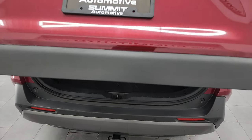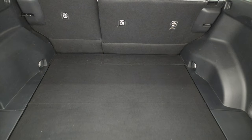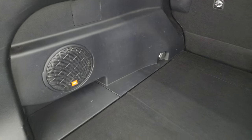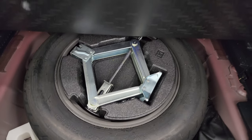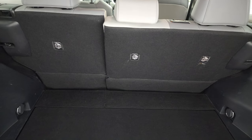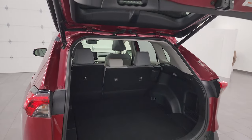This is a power liftgate — it opens up like so with a button on the key fob. The back storage area is very clean and it does come with the JBL subwoofer. You get the spare tire and jack tools back here, and those seats fold down for extra storage. Press this button and the gate will come on down.